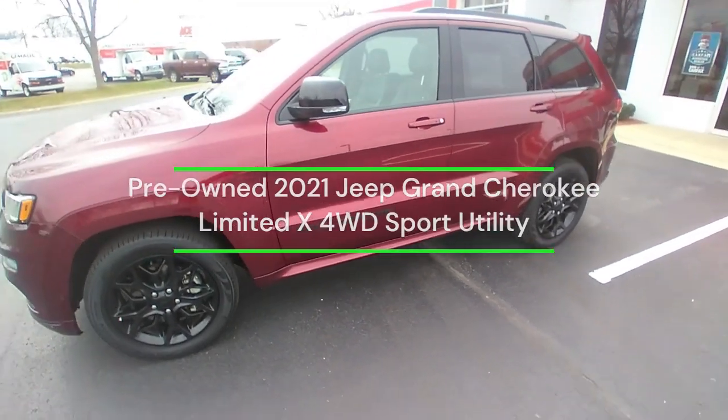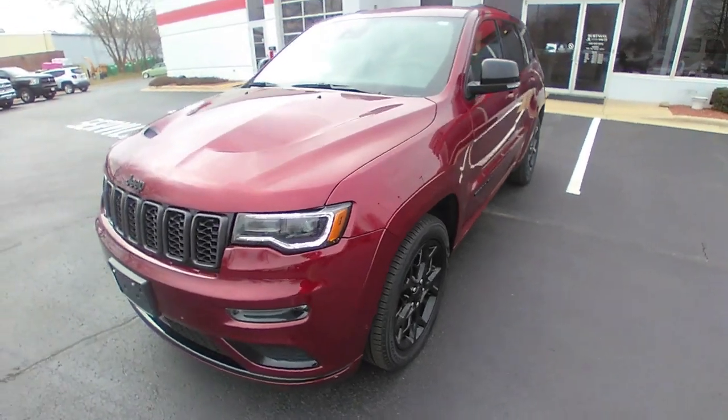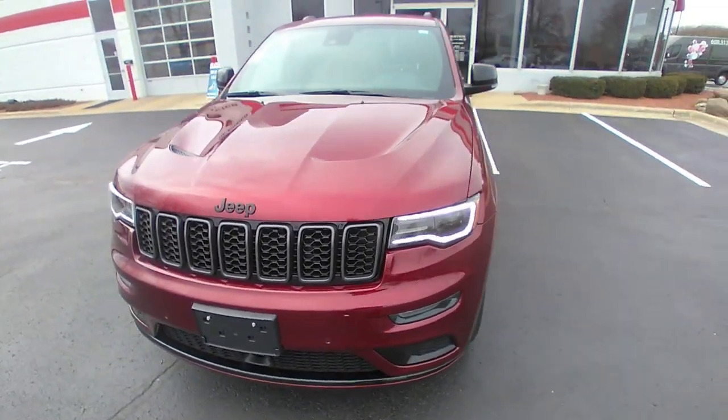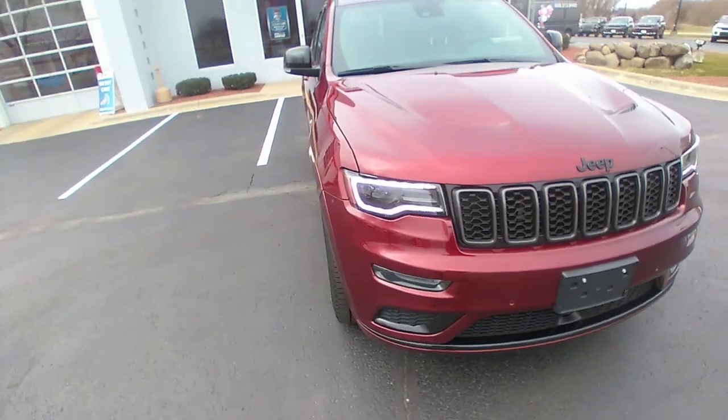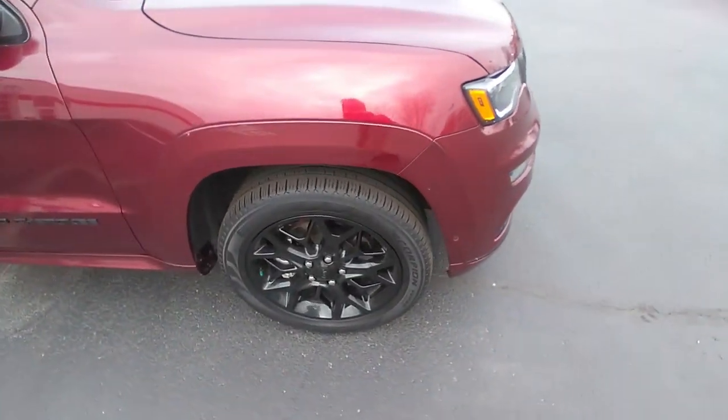Hello everyone, this is Matt Miller at Burtness Chrysler Dodge Jeep Ram here in Whitewater, Wisconsin. I want to give you a walk around to the 2021 Jeep Grand Cherokee Limited X that's here on the lot.